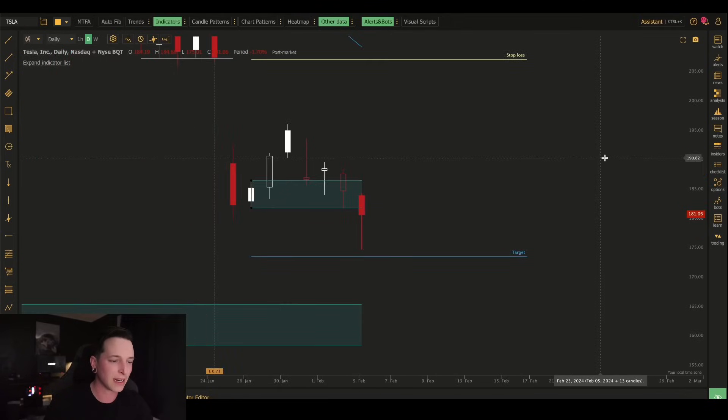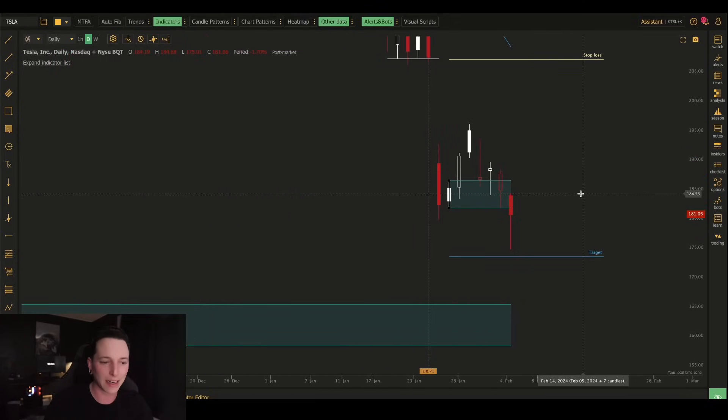Tesla's down another 4% today, closing at $180. We actually hit lows of $175, and we're going to go over a lot in this video.